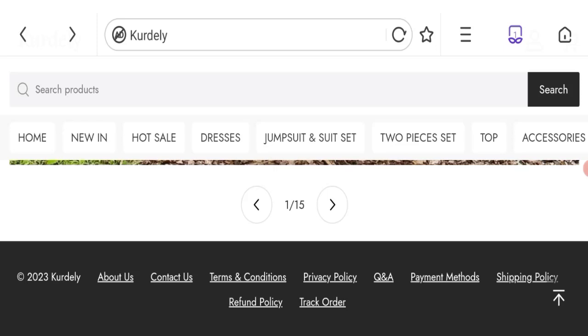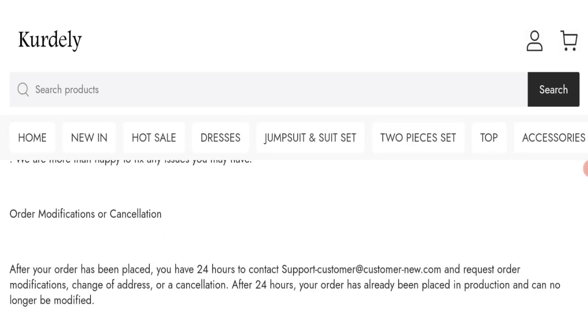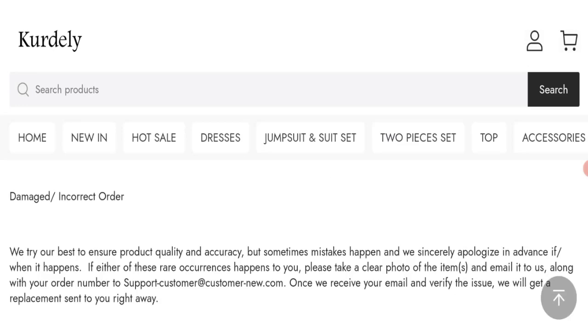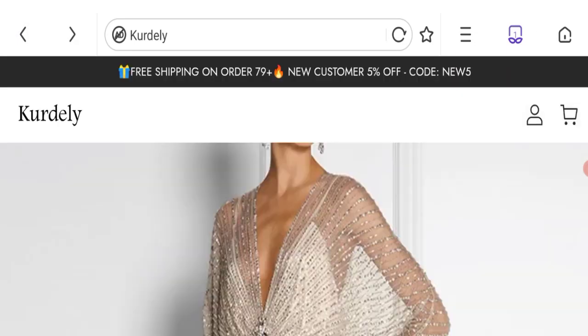We will talk about the return and refund policy — click here to the refund policy section. You can see they are giving a 30-day return and refund policy, and 45 days for international orders. If you have any experiences regarding return or refund, please mention it in the comments.